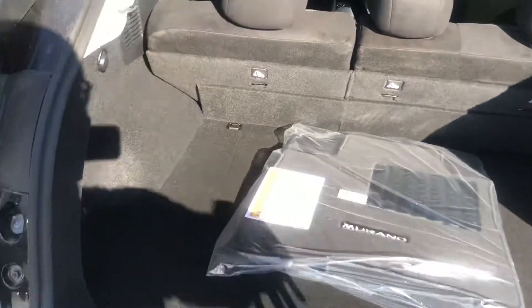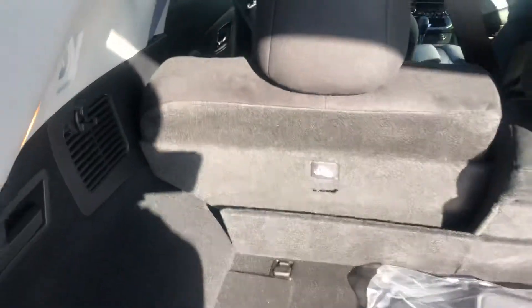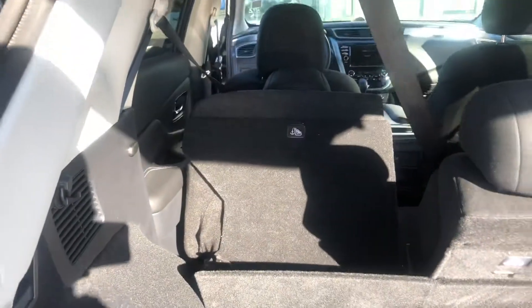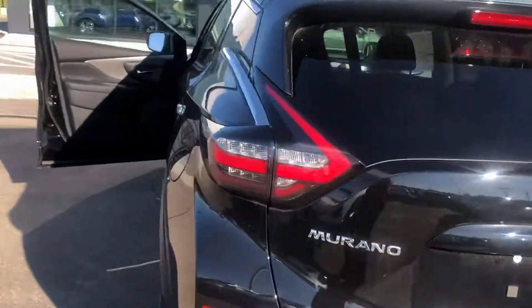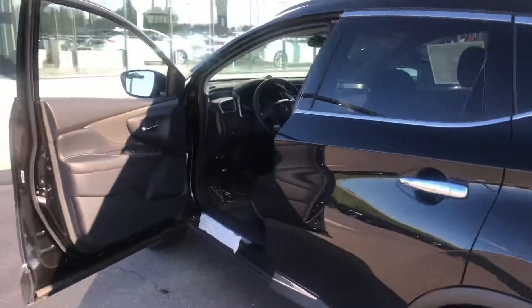I'll pop this open — tons and tons of space right here. All you got to do is pop this lever right here and it drops the seat down flat. Oops, seat was too far back — my bad, it works really well. Anyways, it's a real quick walk-around video for you here on the gorgeous 2020 Murano.